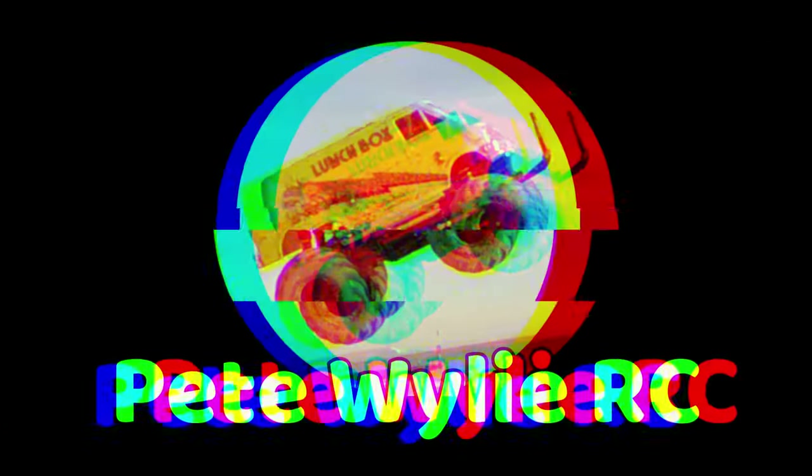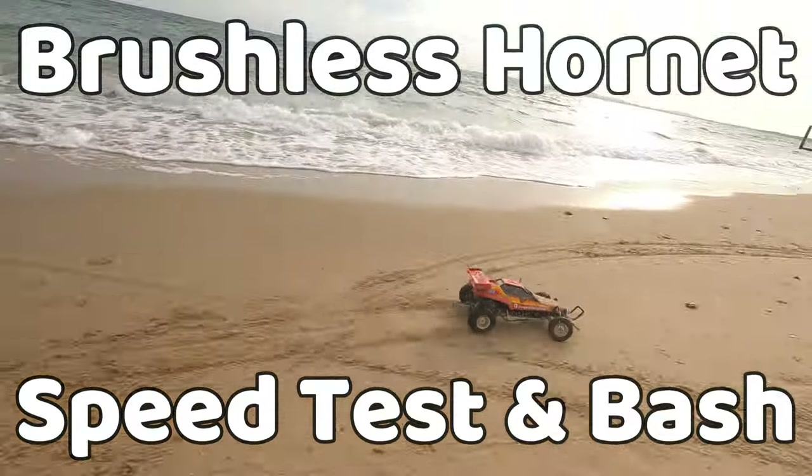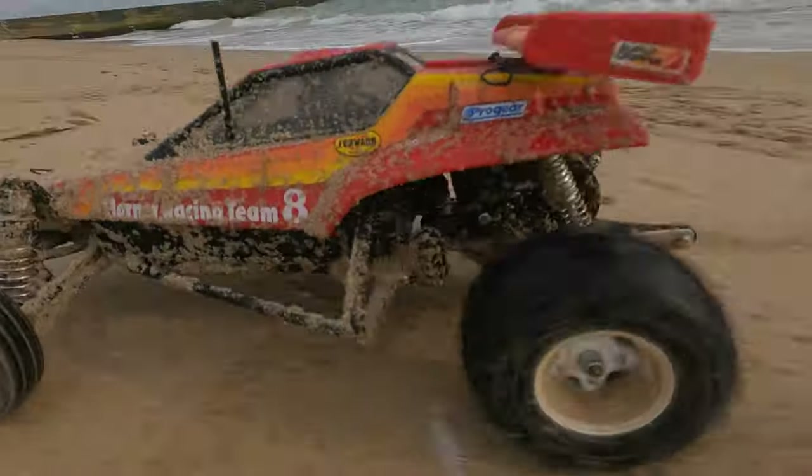Hello everyone, it's Pete here. The other day somebody was asking me how fast my brushless Hornet is and embarrassingly I didn't know it, so I thought I'd better go and find out.